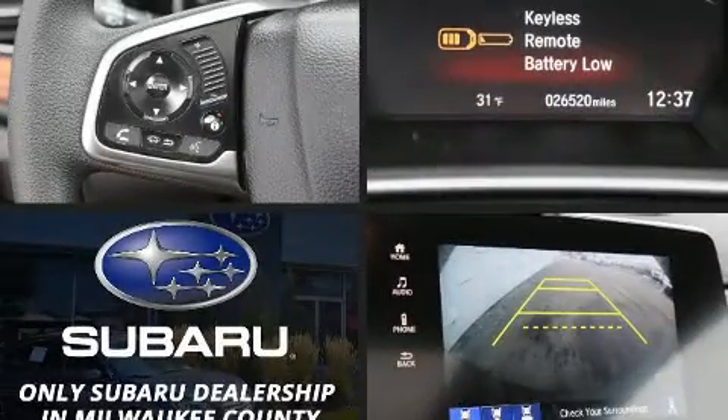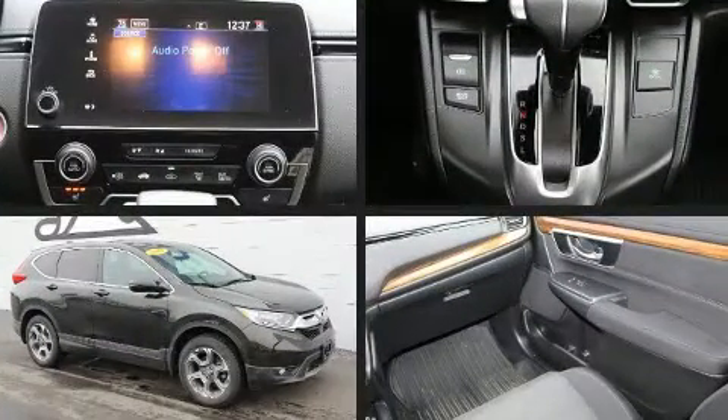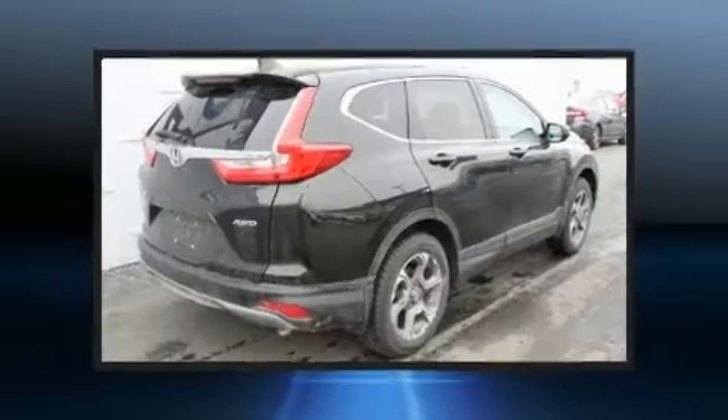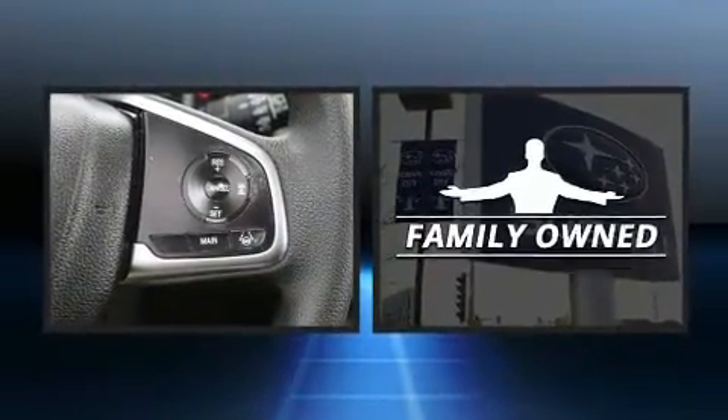Load your family into the 2017 Honda CR-V with less than 30,000 miles on the odometer. This four-door sport utility vehicle prioritizes comfort, safety, and convenience. It features all-wheel drive versatility, an automatic transmission, and an efficient four-cylinder engine.